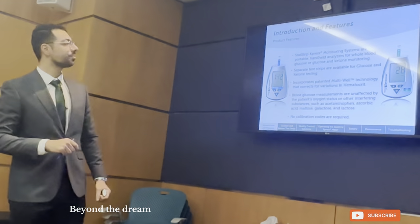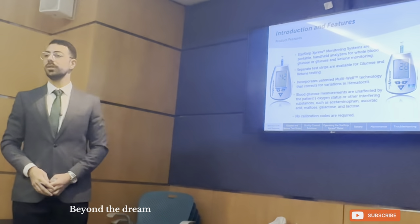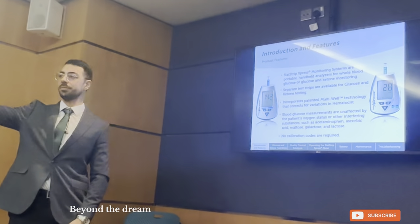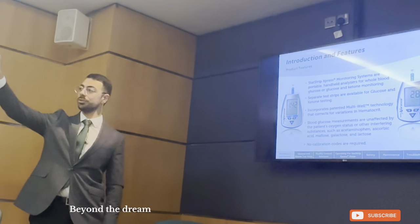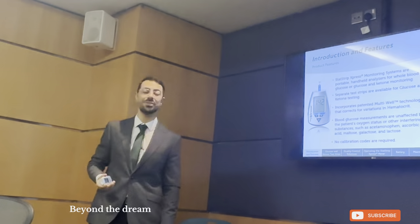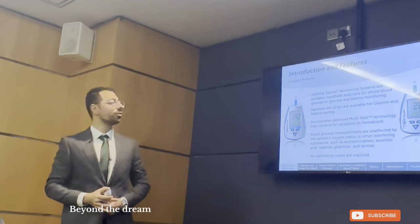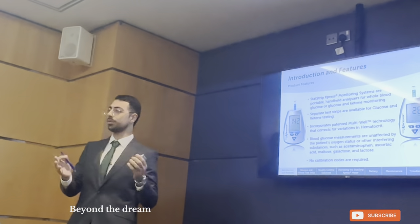All of this is a very basic introduction. What is a glucometer? Or specifically, what is a SASR Express glucometer? They are monitoring systems. They are portable, handheld analyzers. In the future, insha Allah, you will see a much larger version than the Express one that is connected to servers, but this is for the future. There are separate testing options for glucose and ketone, and it incorporates multi-patented, multi-well technology, which is different from all other glucometers.